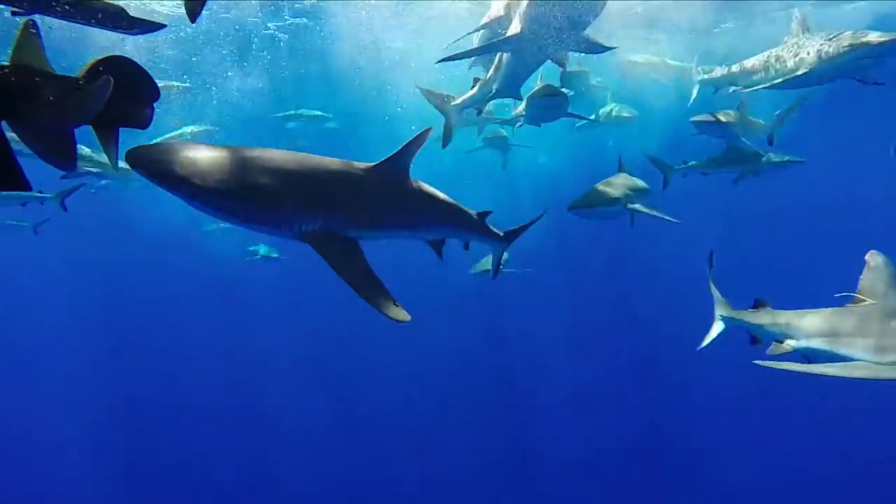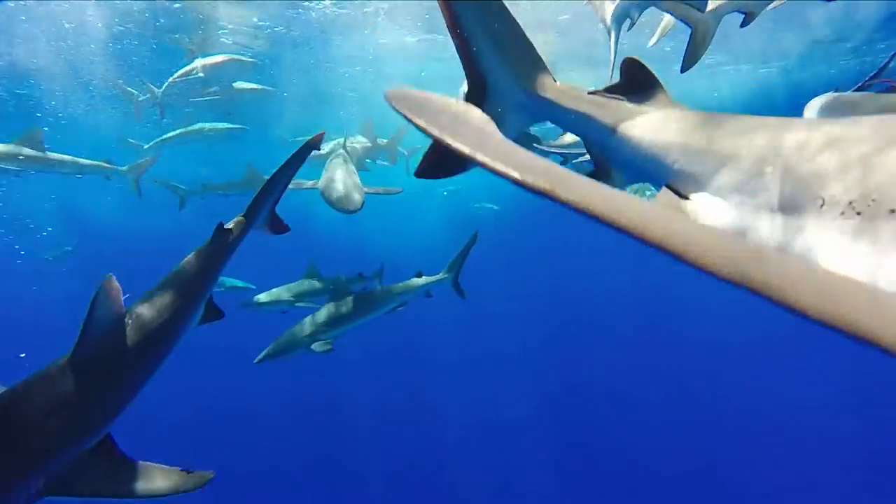Sharks pose a really interesting mix of conservation challenges. Some estimates actually place the population decline of some species of shark up to about 90%.